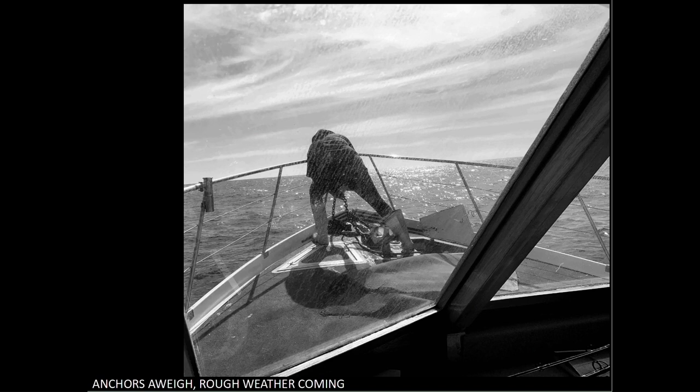Anchors away. Rough weather coming. The image is well framed with the window frame at the right and bottom confining things and forcing the viewer to look out. The sky doesn't convey a look of rough weather really, and I would darken it to convey a stormier look. Also I'd like to see some more rain on the window to create a stormy look — all I see is salt stains.